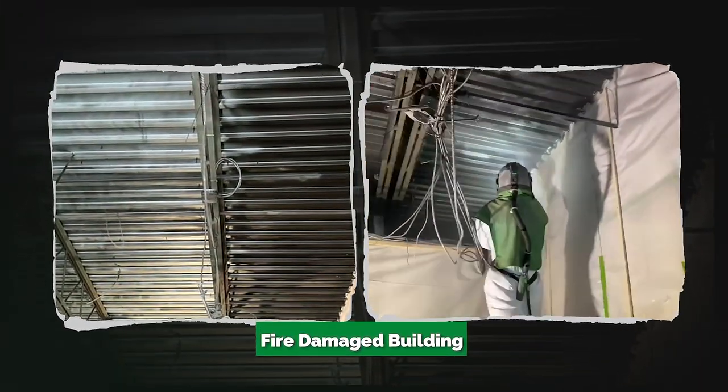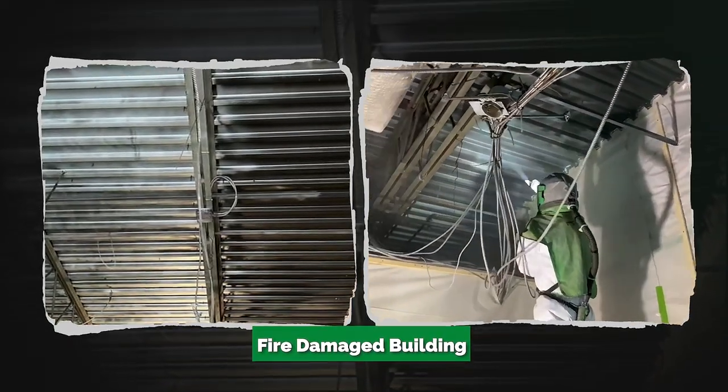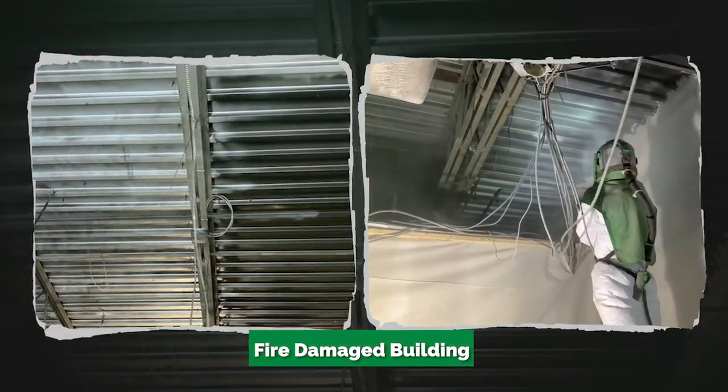A father-son team worked together to remove some fire damage from a business ceiling, revealing beautiful, smoke-damage-free metal.